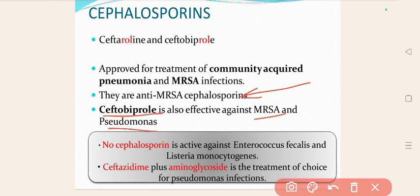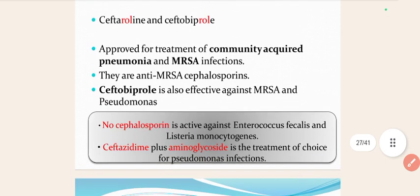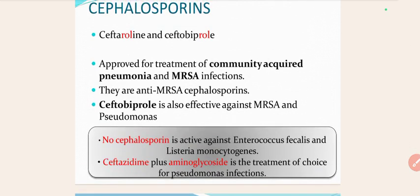No other Cephalosporin is active against Enterococcus faecalis and Listeria monocytogenes. Ceftazidime plus an Aminoglycoside is the treatment of choice for Pseudomonas infection — you must combine a Cephalosporin with Aminoglycosides to treat Pseudomonas. These are the 5th generation Cephalosporins: Ceftaroline and Ceftobiprole.